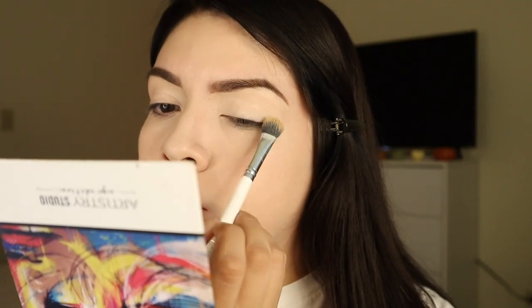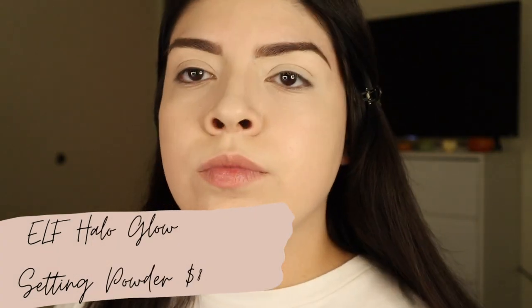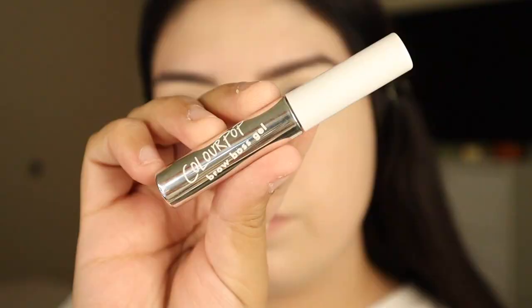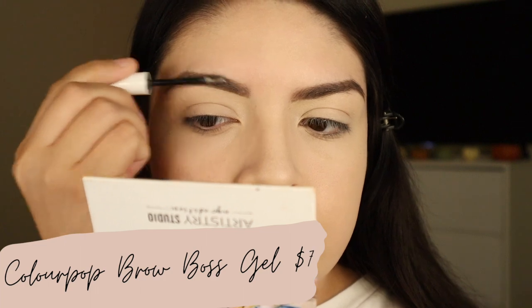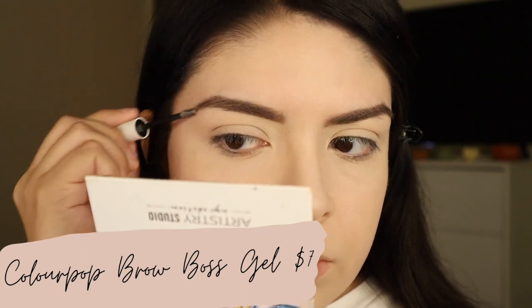To set everything I'm going in with the ELF Halo Glow Setting Powder — you guys have heard me talk about this a lot since I got it this past year. It's such a great powder and my number one favorite. Then just to set the brows I'm going in with the ColourPop Brow Boss Gel.